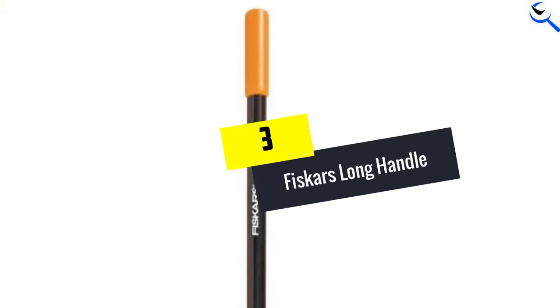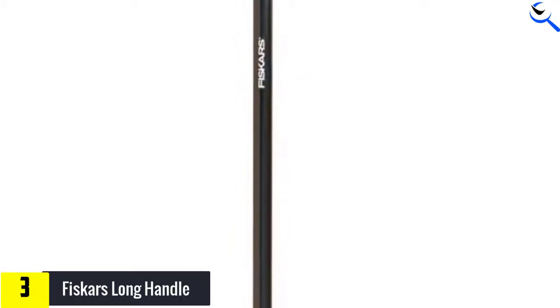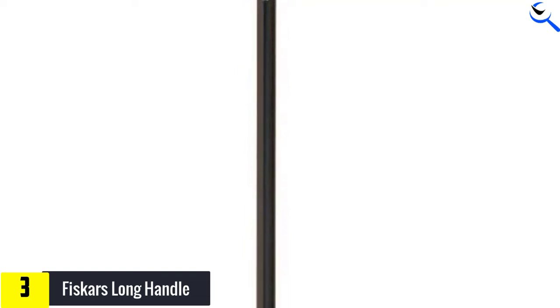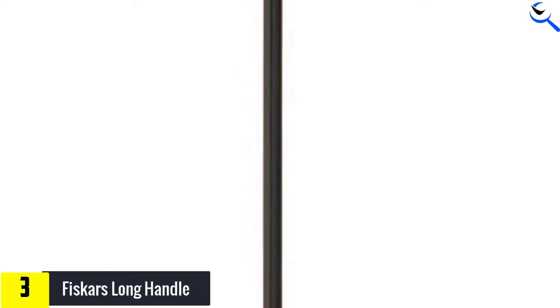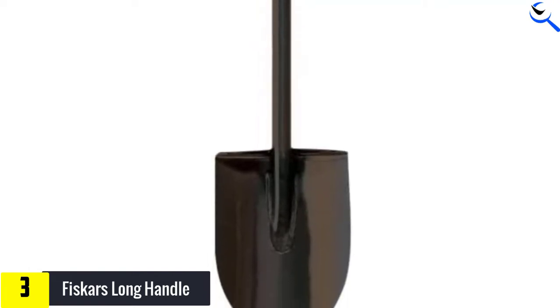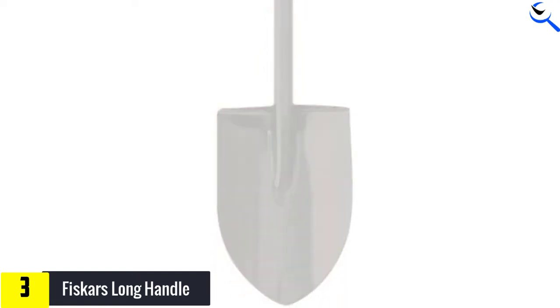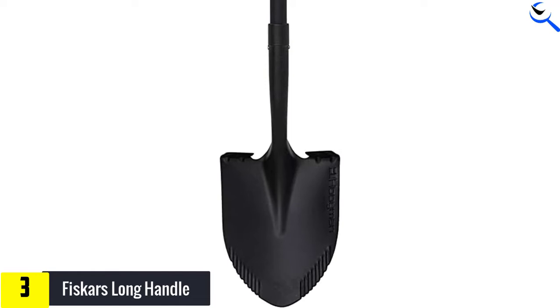Moving on at number 3, we have Fiskars Long Handle. Ready for the long haul, the Fiskars Long Handle Garden Shovel is the burliest shovel they tested. In our pry tests, a 150-pound tester could not detect any flex in this shovel's handle. It's the only number 2 style digging shovel in our review with a handle welded directly to the blade, and it has a huge step with great traction for plunging into dense sediment.